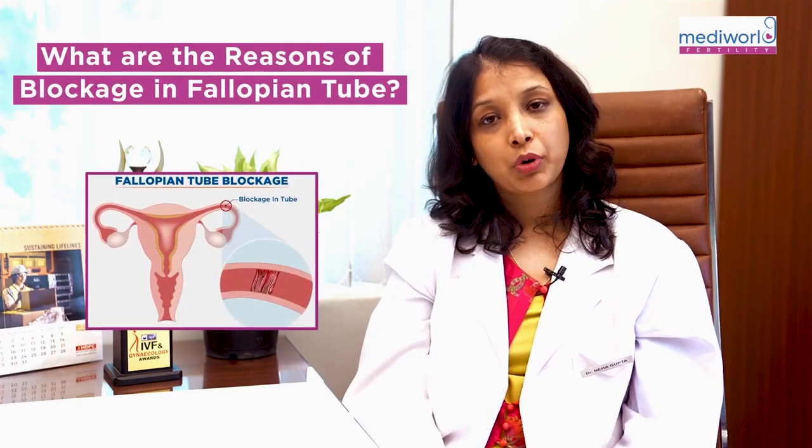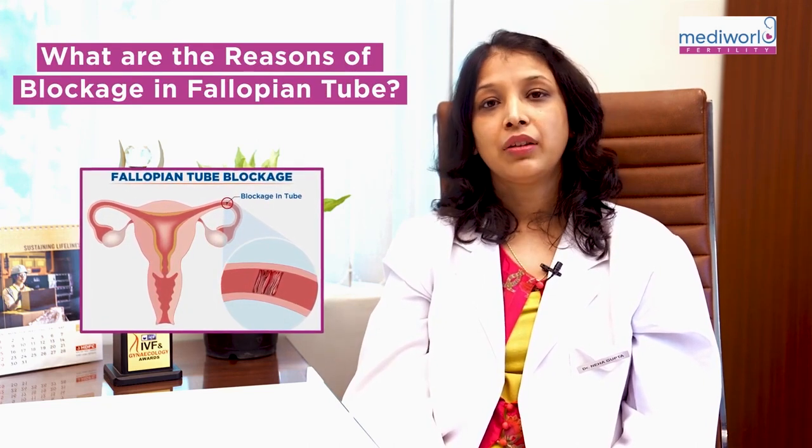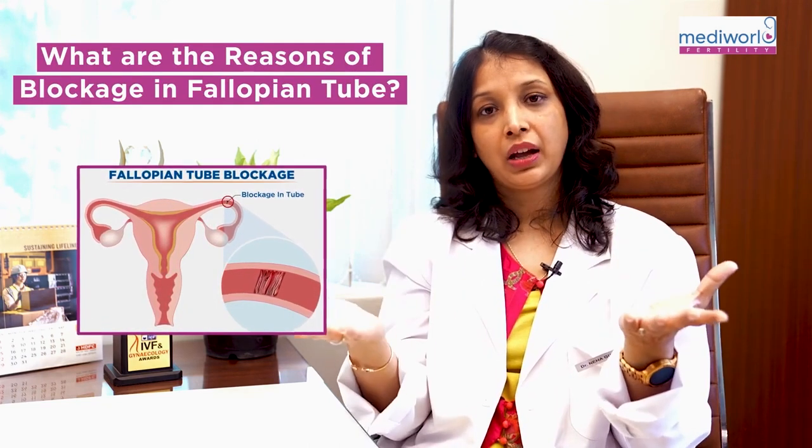First of all, we need to know what the problem in our tubes is — what is the blockage. If the tubes have hydrosalpinx, if the tubes are filled with water, then we can't achieve a natural pregnancy through these tubes, because the inner lining of the tube is damaged.